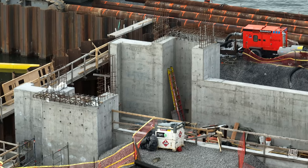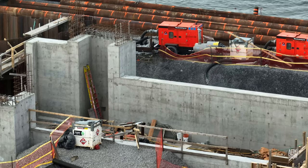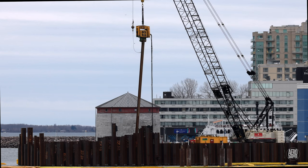Note at this time the beginning of preparations to build the towers on the new ramp. The following week piles were being placed once again at the end of the finger dock.